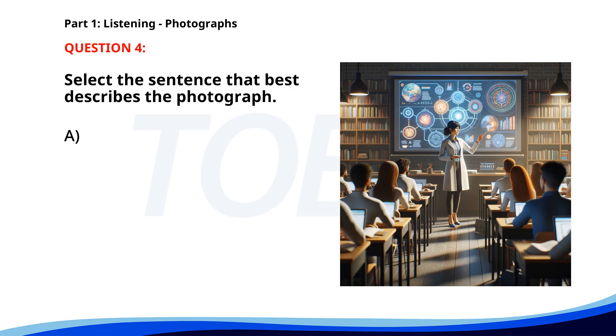Number four. A. A group of friends is watching a movie in a theater. B. Students are studying in a library. C. People are working out in a gym. D. A woman is giving a presentation about space. The correct answer is D. A woman is giving a presentation about space.